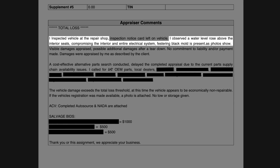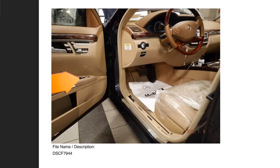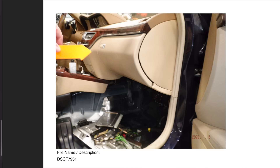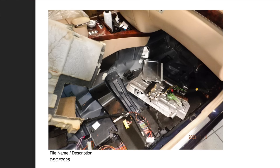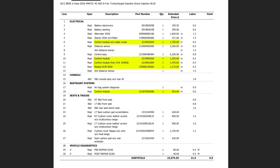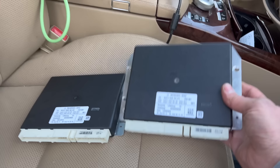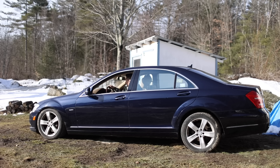The appraiser's comments stated: 'I inspected the vehicle at the repair shop. I observed a water level rose above the interior seats, compromising the interior and the entire electrical system. Festering black mold is present, as photos show.' This is absolutely crazy — in the appraisal photos, the appraiser used an arrow pointing to nothing. There's no mold, no waterline, the floor looks bone dry and clean, just the way it was when I got the car. The estimate quotes replacing the alternator, starter, several control modules, and interior components. In reality, there was a single control module that needed replacing due to minor water ingress through the cabin air intake. I swapped it with one from my parts vehicle — no programming needed — and it fixed the air suspension issue. Those modules are cheap too; I found one on eBay for about $40.